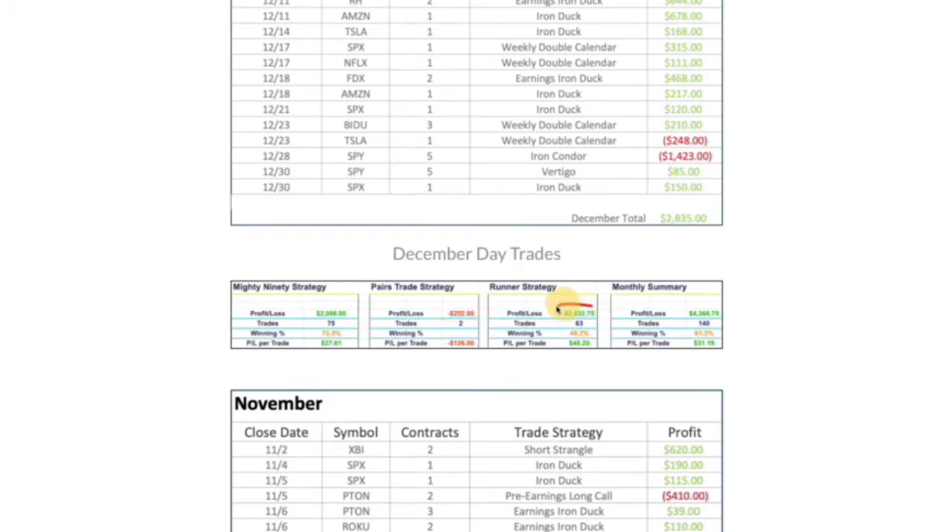On the runners, I booked over $2,500 in profits. So the total day trading profits were $4,366.75 on 140 trades.